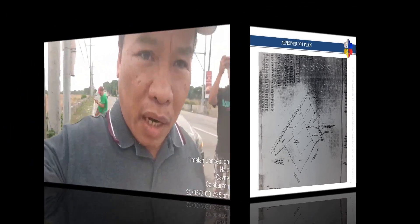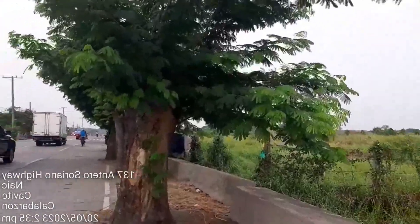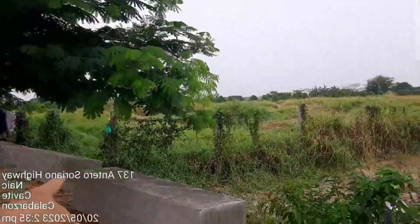We are at Barangay Timalan again, and it's 7.2 hectares. Ang perimeter niya dito, boundary niya, yung isang puno na yun na nandoon, tapos ito na yung boundary line.